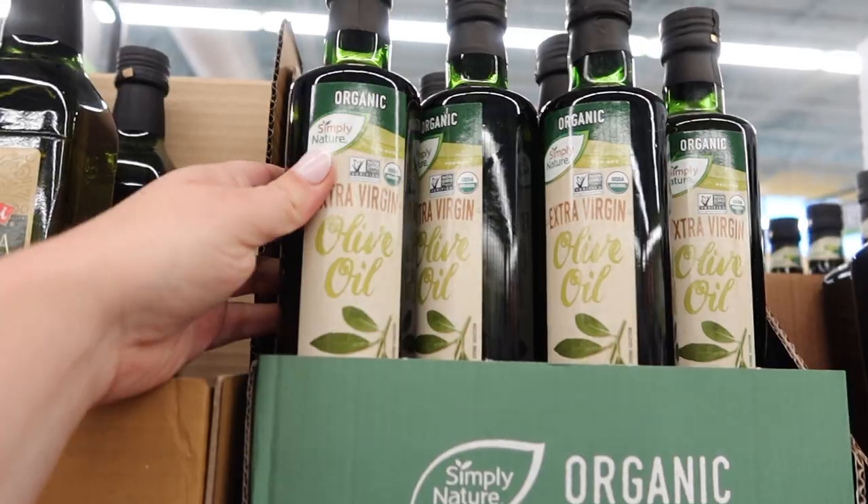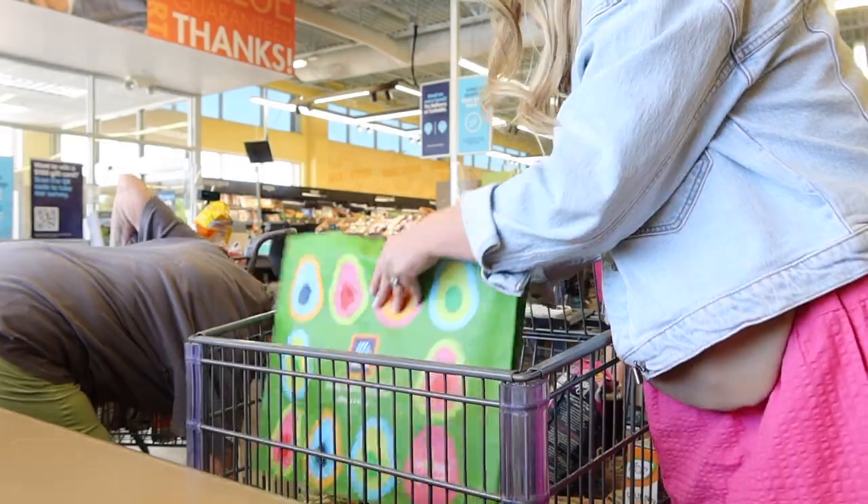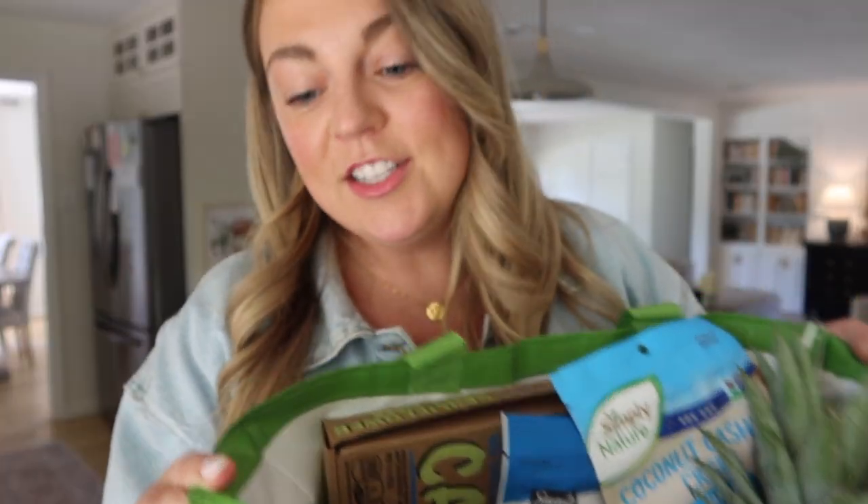Today I am sharing with you an Aldi haul. This is not necessarily a 'here's what I bought for the week' kind of haul — this is a 'I walked into this grocery store, I scoured the aisles, I really paid attention to ingredients and quality, and I'm going to give you my report.' Aldi is not a store I typically frequent, but you guys told me you like to shop there and they're known for budget-friendly options.